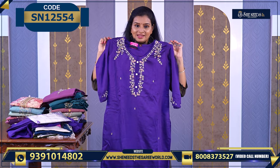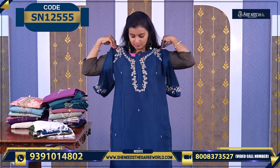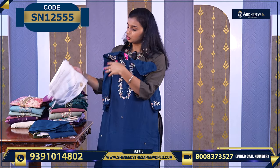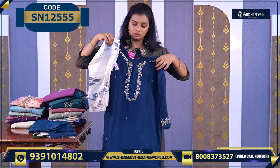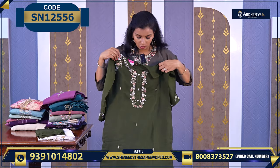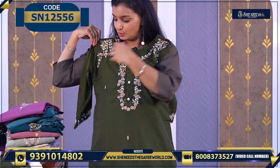For the price of 1060, definitely you can take this. We have one more color — peacock green. It is a proper cotton silk mix, also available in mehendi green. Very nice, priced at 1060.